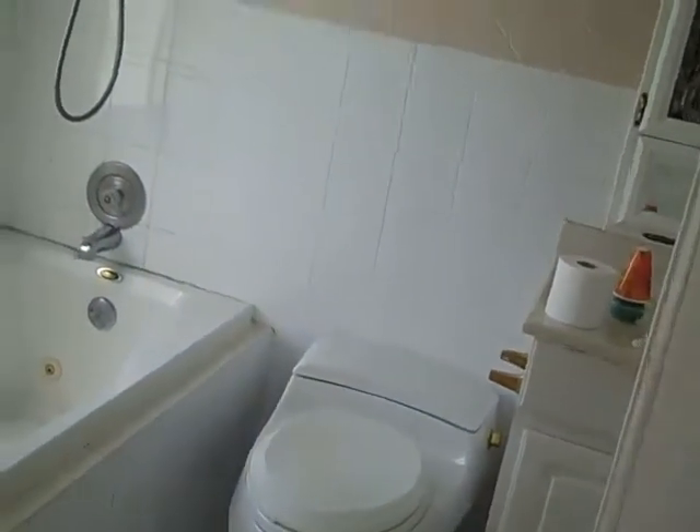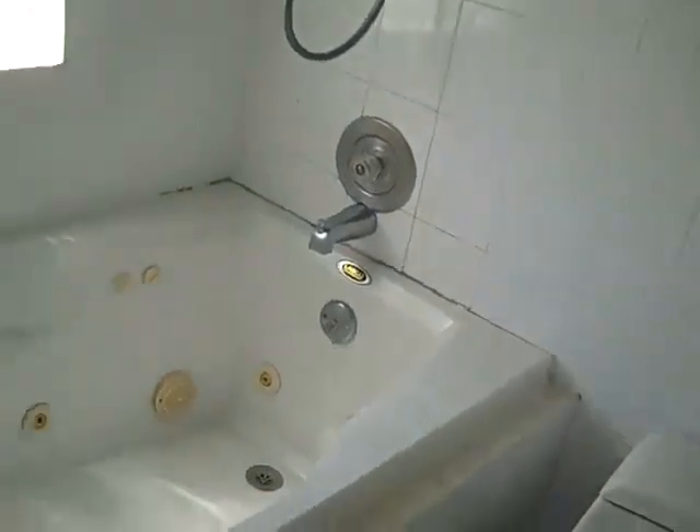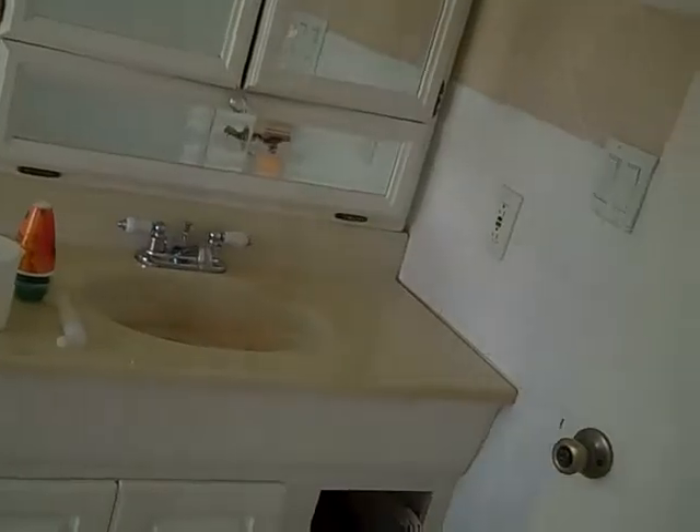There's a master bathroom over here. It has a jacuzzi tub and a shower. A single vanity — kind of small.